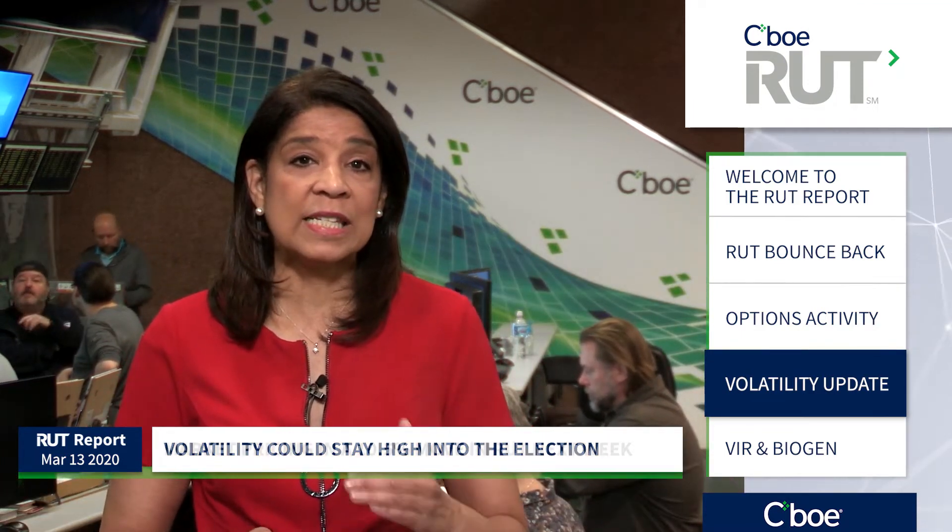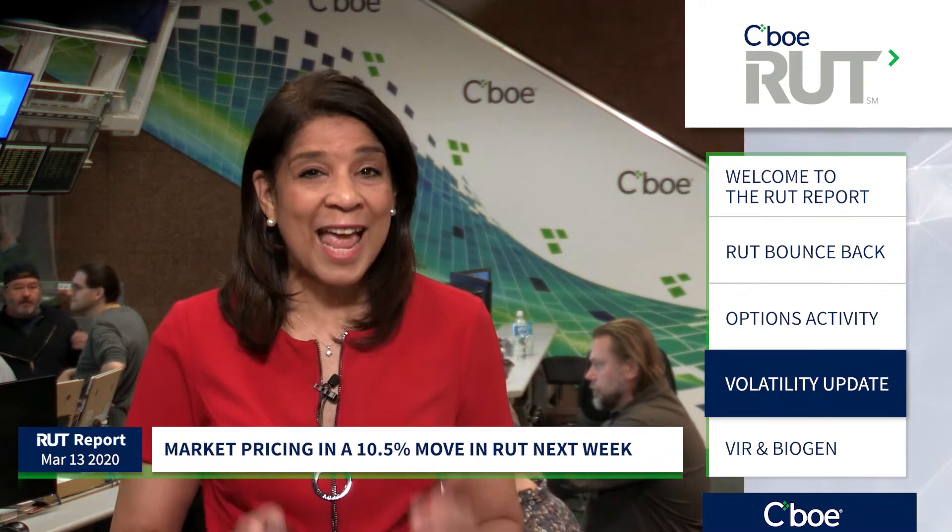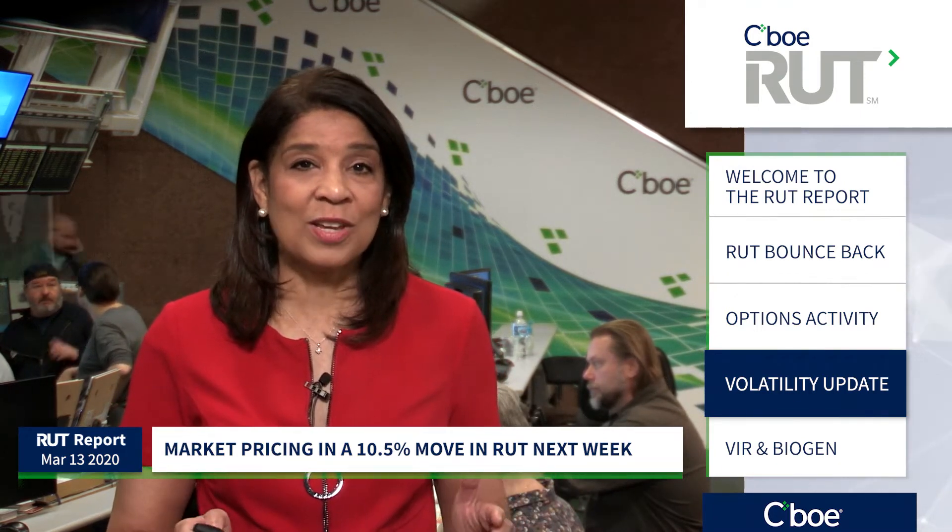Keep in mind, the FOMC meeting is next week. So checking that straddle — right now the market is looking for a move in the Russell of 10.5%. I have not seen it that high. So get ready, it's going to be a rocky week ahead.